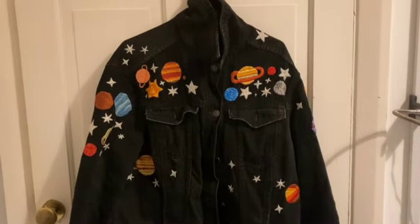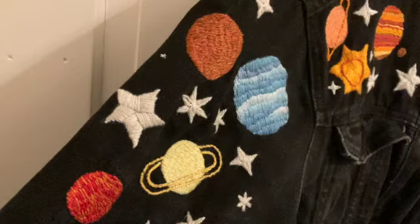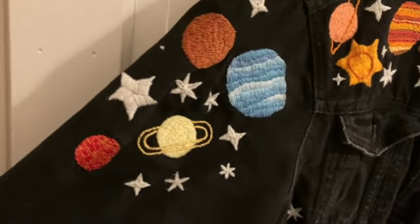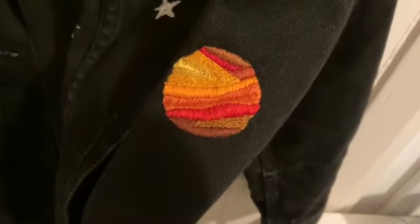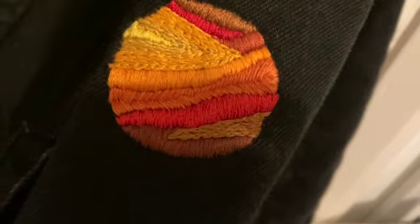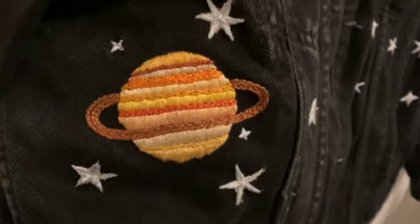Here's a jacket I embroidered with planets and stars as an example. You could apply these planets onto denim, sweatshirts, dresses or tote bags. I hope you enjoyed the video and learnt something today.